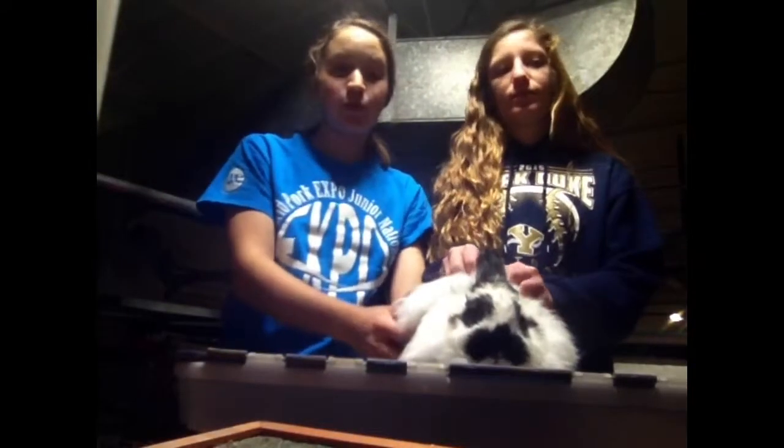This breed was discovered in 1984, and it's a mix between the Netherland Dwarf and the French Angora.